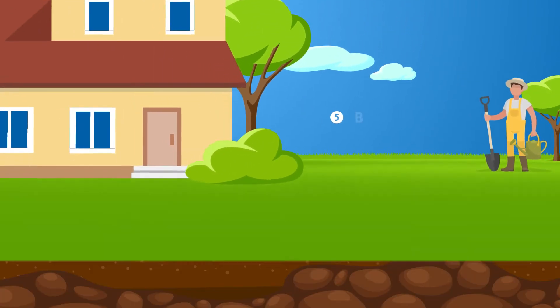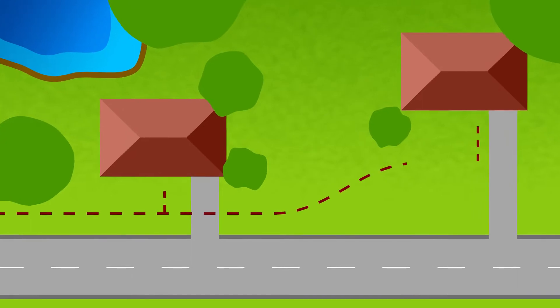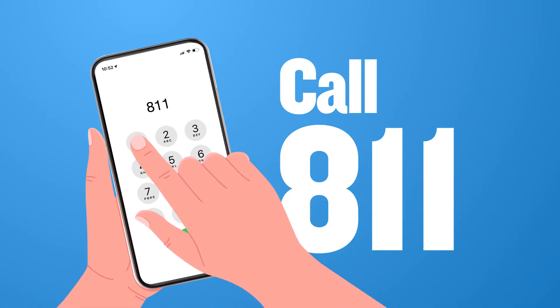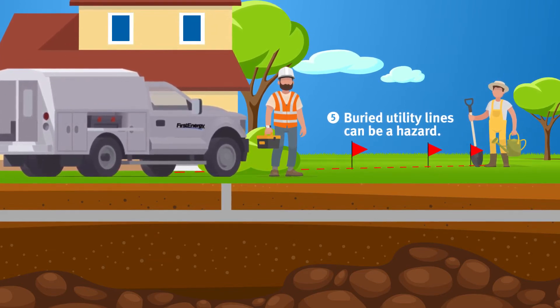Number five: buried utility lines are another potential hazard. If you need to dig for any reason, call 811 first. Within three business days, someone will come to locate your underground lines for free.